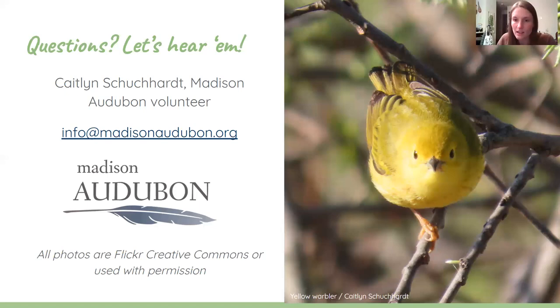Lisa asked: does the Merlin Bird ID app function as a log for your own bird sightings too? That's a great question. Once you identify a bird in Merlin, you can click on that bird and have it added to your eBird account, and it will keep track of your life list for you. It's paired with eBird, so you can use them in tandem. That's actually a new feature they rolled out just this past year — Merlin can function as a way to keep track of the birds you've seen in addition to just IDing birds.